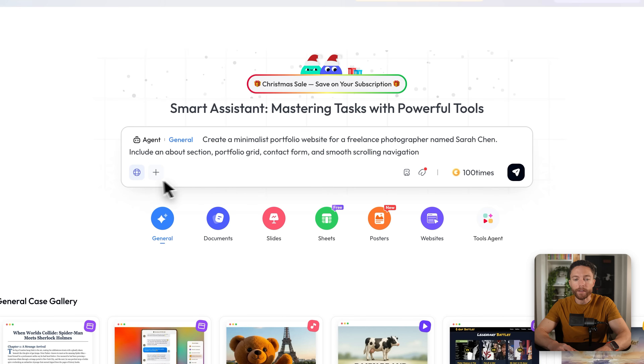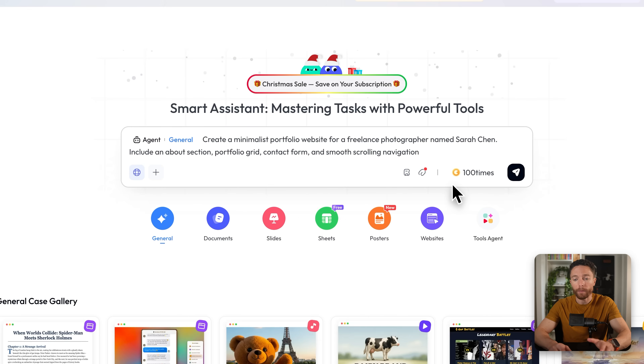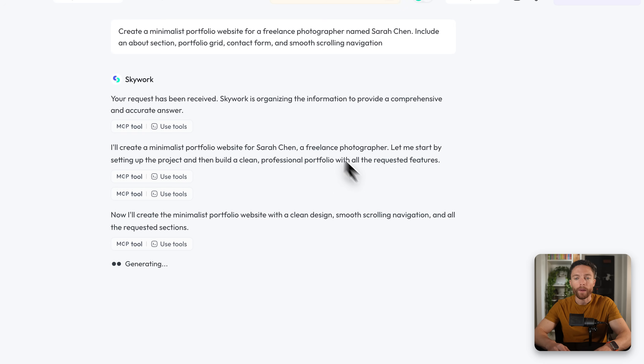Down here there are a few different settings. I can toggle on or off web search — I like to leave that on to give it access to the entire web for more information. Over on the right, you can add attachments such as a knowledge base, links, texts, or cloud uploads — basically any information to help it create your website. For this demo we won't attach anything, so I'll go ahead and submit. It's telling us that expert mode would work better for this project, so I'll approve by clicking generate.